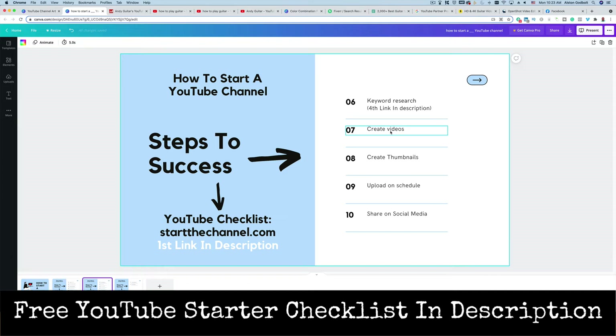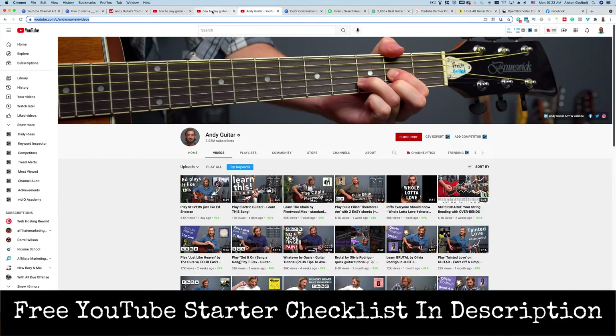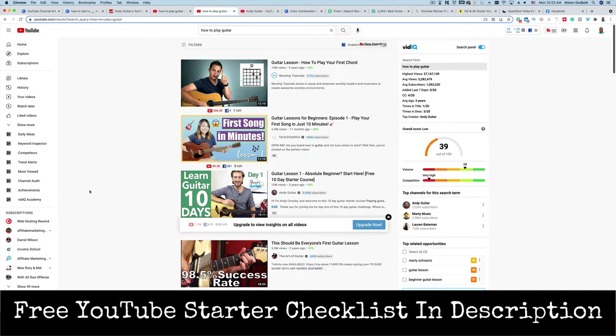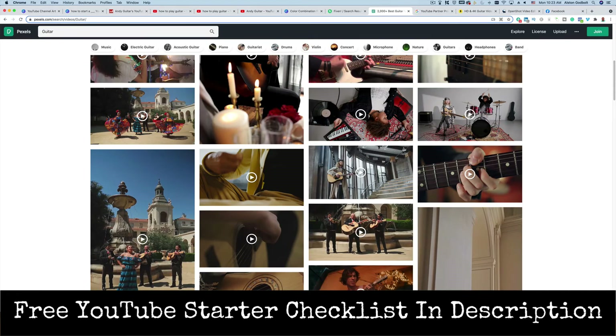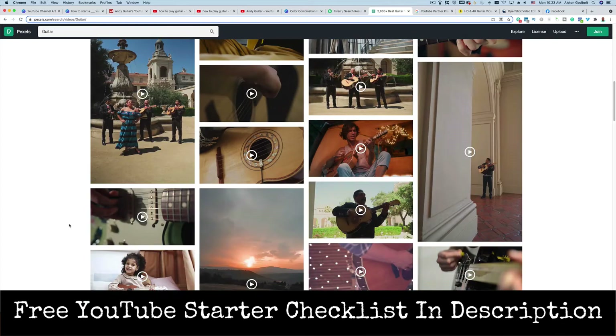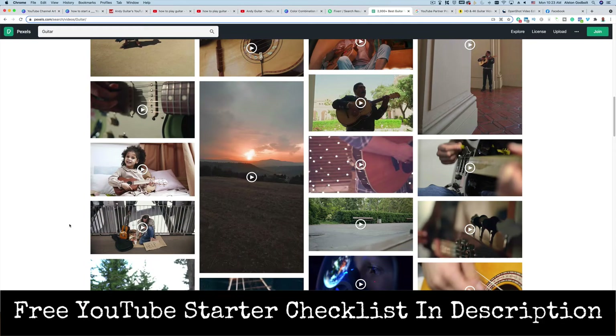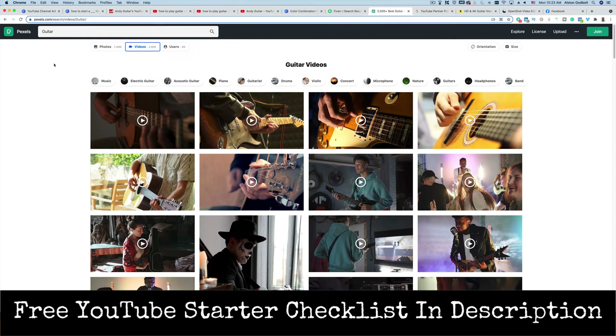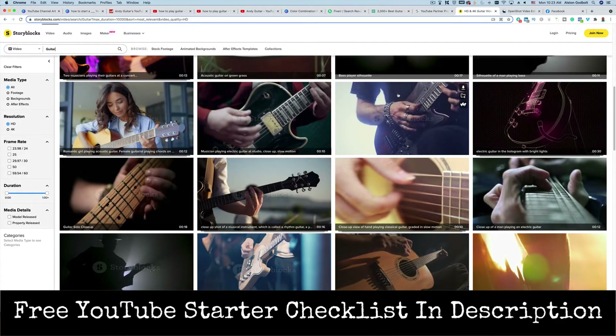The next step is simply to create videos. People come to YouTube because they either want to be entertained or they want to learn something. If you are creating how-to videos, you want to solve that problem — how to play guitar chords, how to play guitar — showing them step by step how to do it. I recommend that you change the camera angle every seven to fifteen seconds, because that will actually help with engagement and retention. People will start to lose focus and wander, but if you change the camera angle and add in some funny noises, that'll bring people back. That's the benefit of using something like Pexels or Storyblocks to help keep people engaged.